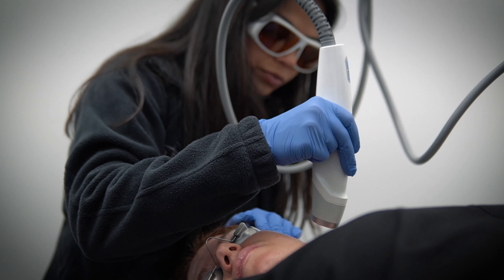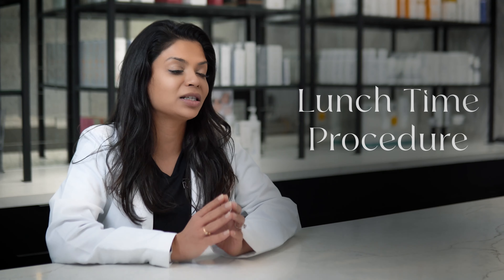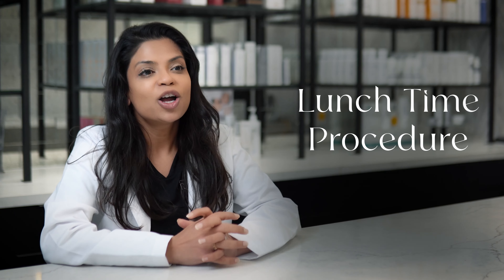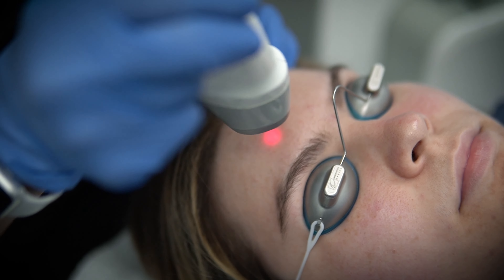It's a 1064 wavelength laser, so it targets reds, it targets browns. We love this treatment for patients with rosacea, patients with melasma, as well as our acne patients, because it does have very little downtime. In fact, most of our patients come in during their lunch breaks and we call it our lunchtime procedure.